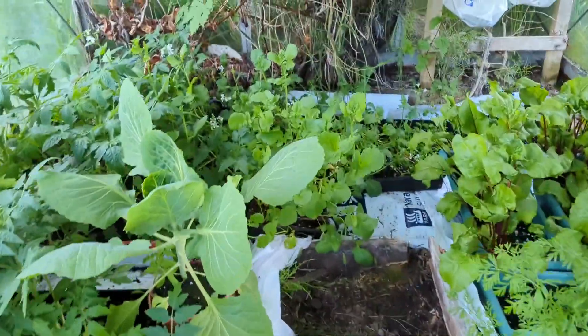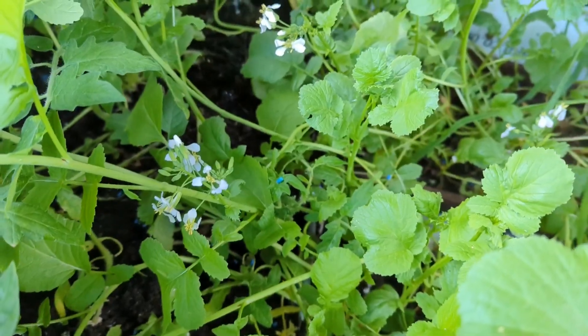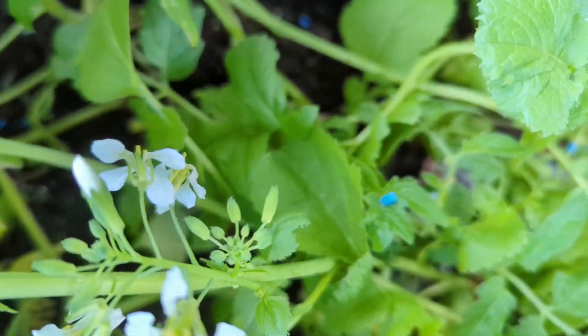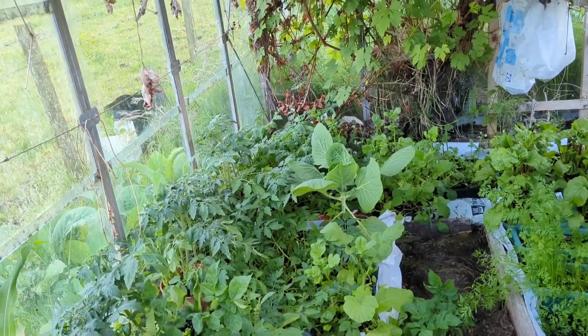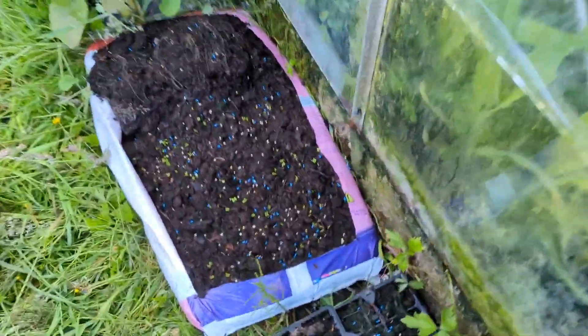Those are the radishes — they'll start to shoot out little pods. That might be them there actually. They're kind of like sugar snap peas in that you eat the pod and the seed inside. They taste like radish but more sweet, less spicy, less hot. And then these are my little baby radishes.